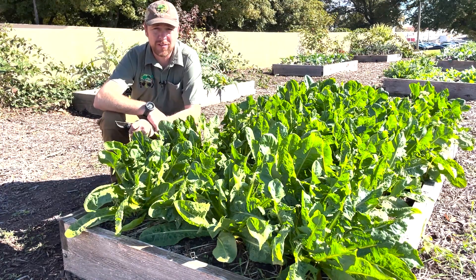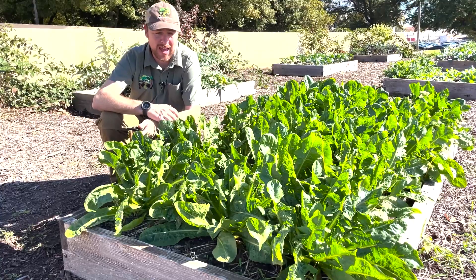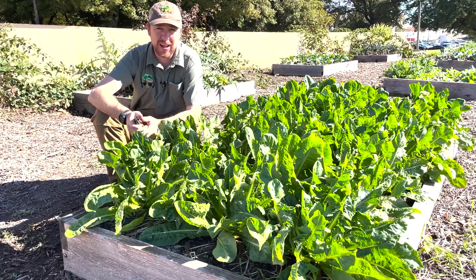Hey everybody, it's Cory with Natural Born Tillers. We're here again at the Delta Corporate Campus, at the Edible Campus, and we're harvesting one of my favorite and weirdest vegetables — the Belgian endive.